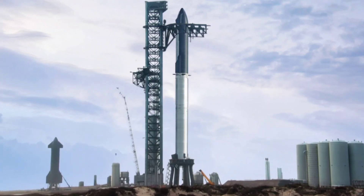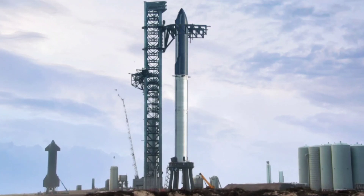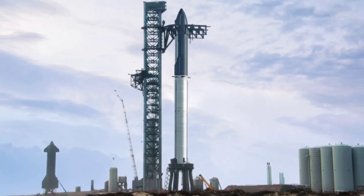SpaceX still needs to wait for the Federal Aviation Administration to complete its environmental assessment before Starship can leave the ground.